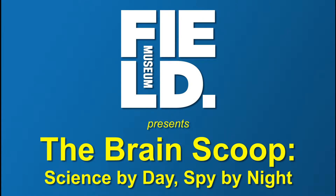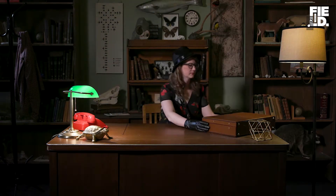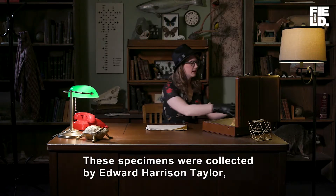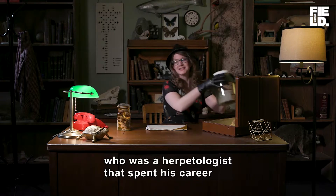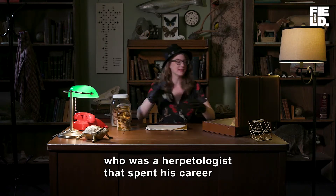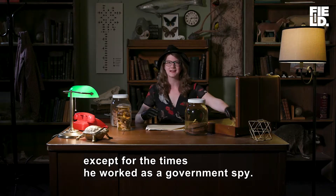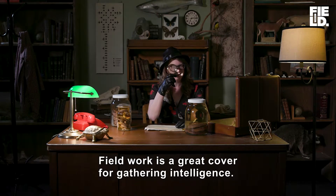Science by day, spy by night. A young woman wearing a hat and gloves takes a briefcase to a desk and opens it. She takes out a file and jars. These specimens were collected by Edward Harrison Taylor, who was a herpetologist that spent his entire career working at the University of Kansas — that is, of course, except for the times he was working as a government spy. Turns out field work is a great cover for gathering intelligence information.